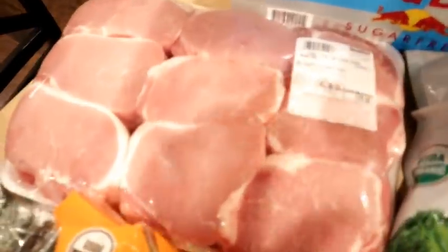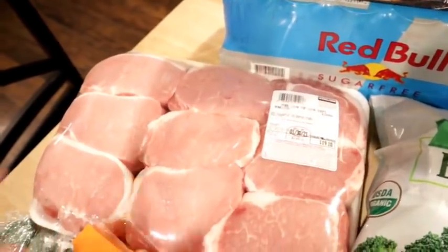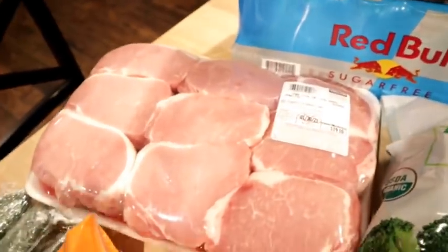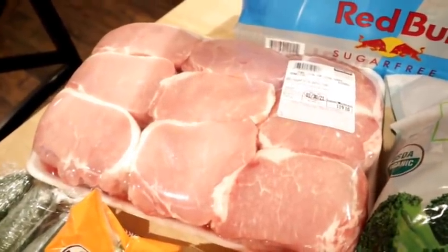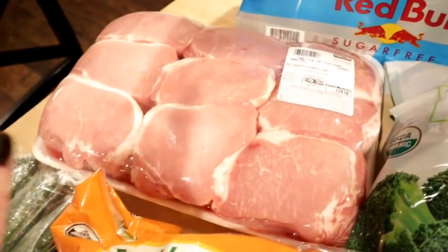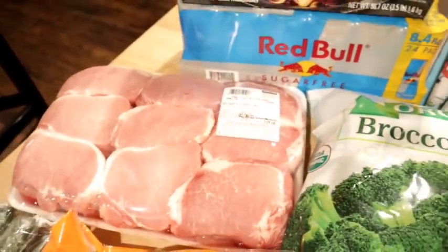I also got some pork chops. These were on sale for $3 off per package, so I ended up getting seven and a half pounds of pork loin chops for about $16, which is a fabulous price. I got the thick ones on purpose because Adam could put them in the smoker, or we could do the slow cooker. I'll freeze these for now — I don't have a specific plan yet but they'll keep fine in the freezer.